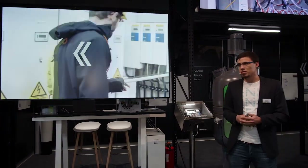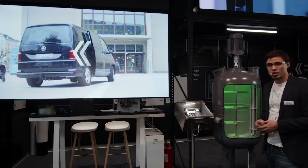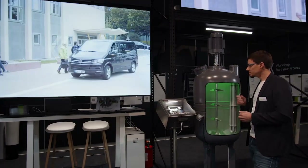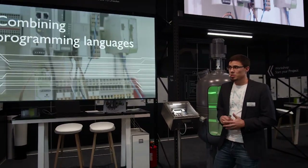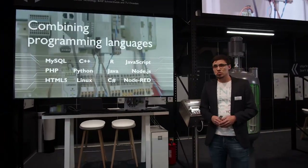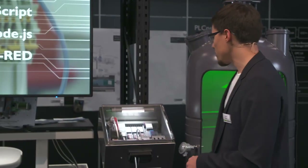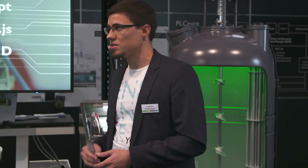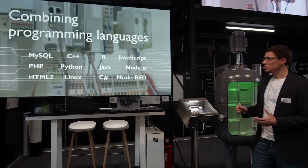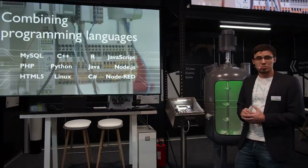Very often the most interesting part of a project is during the development process. So let's go back to TU Dresden, where our application is being developed. The algorithms developed for this application include MATLAB Simulink models. These models are easily integrated due to the openness of the PLCnext technology ecosystem. The controller can of course be programmed in traditional industrial programming languages such as IEC 61131, but also high-level languages like C#, C++, and Python.